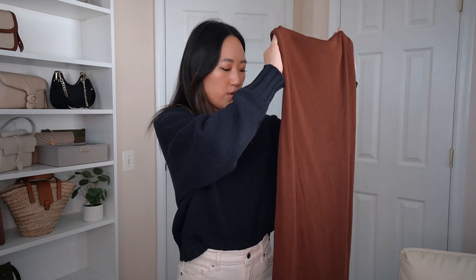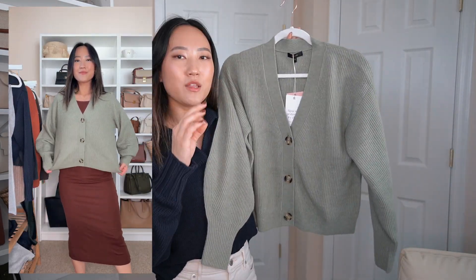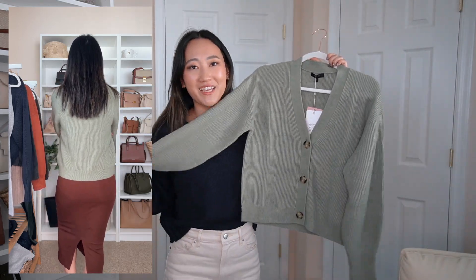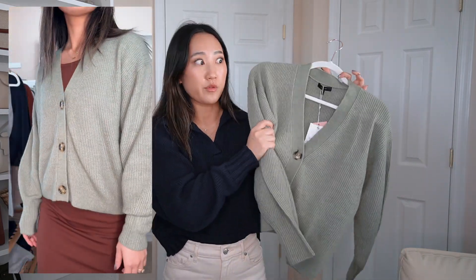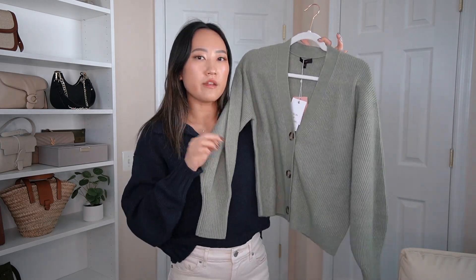I have another cropped cardigan — the Baby Alpaca-Wool Cropped Cardigan. Can we talk about this color? It is the perfect sage green — such a beautiful shade that's very complementary for this time of year. The sleeves are loose and then cinch at the wrists, the buttons are lovely, and the ribbing is beautiful. It's not super thick, which I like for layering. I got it in a small.